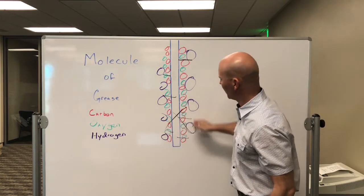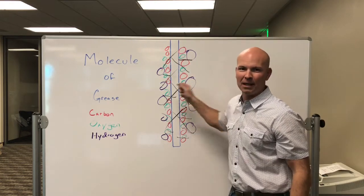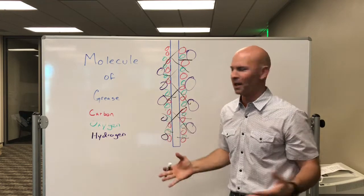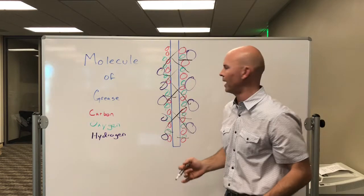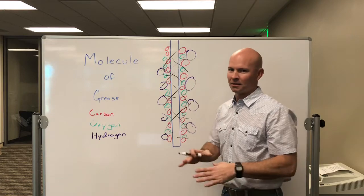Our technology allows us to break the bonds that hold those three components together making up grease. The oxygen and the hydrogen will return back to nature, and the carbon is essentially just dust — it flows down your drain line, and you're left without any resemblance of grease. There's no grease left.